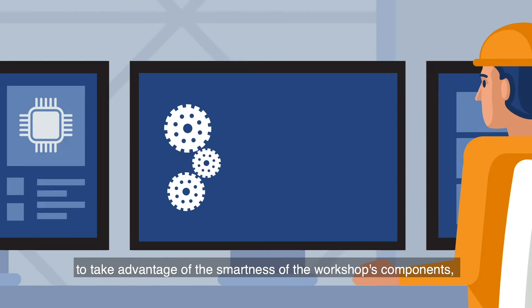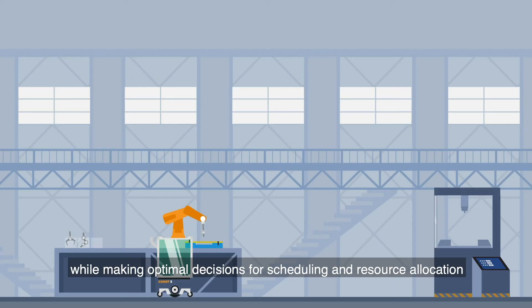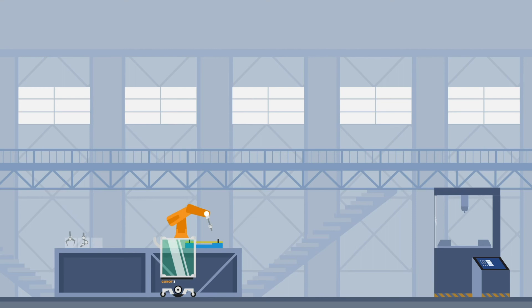The automatic allocation of resources is based on an auction system to take advantage of the smartness of the workshop's components, while making optimal decisions for rescheduling and resource allocation.